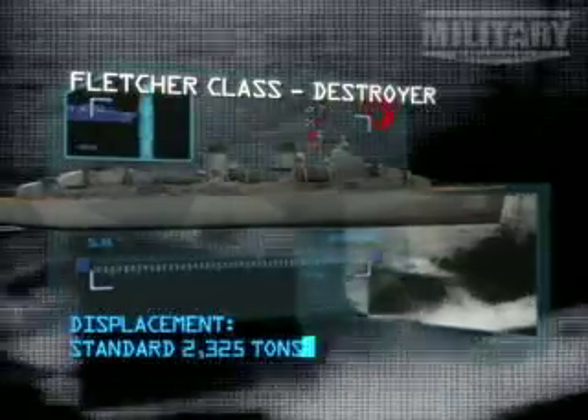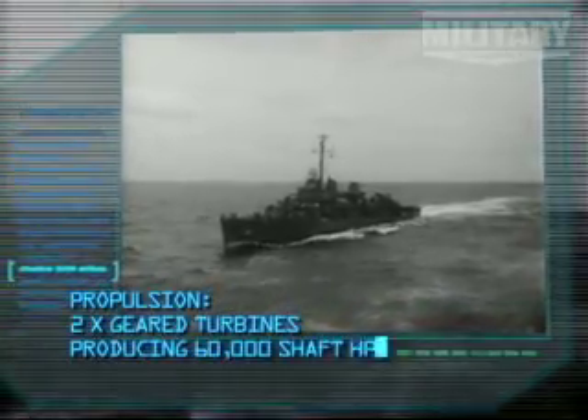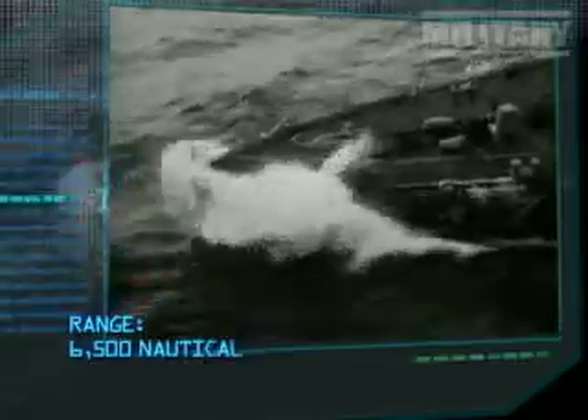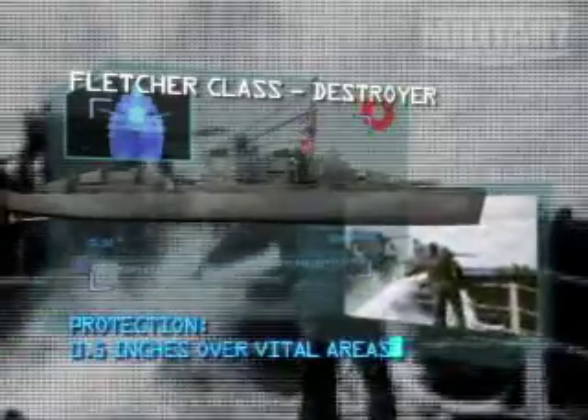Standard 2,325 tons. Two geared turbines producing 60,000 shaft horsepower. 6,500 nautical miles at 15 knots. Protection: 0.5 inch over vital areas.